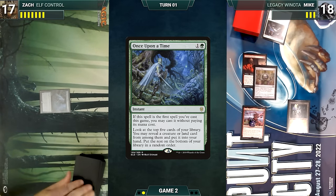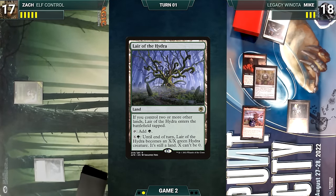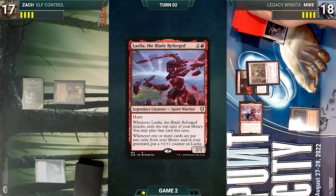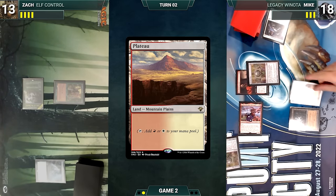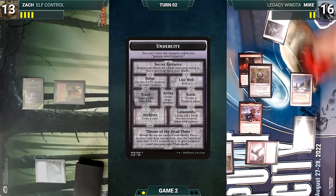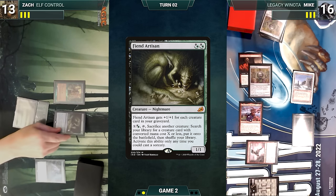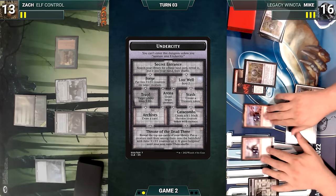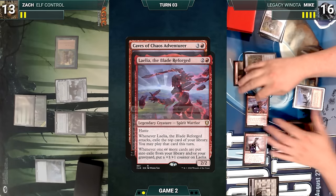Zach draws and casts Once Upon a Time for free, looking at the top five and putting Plague Engineer into his hand. He plays Lair of the Hydra and casts Ignoble Hierarch. Mike draws, attacks with Laelia — she triggers and Mike exiles Chrome Mox off the top, giving Laelia another counter. In his second main phase Mike plays a Plateau, taps Ancient Tomb to cast Caves of Chaos Adventurer. Adventurer enters — Mike takes the initiative, ventures into the Undercity, and fetches a Mountain. Zach draws, plays a Forest, casts Fiend Artisan and Allosaurus Shepherd, and passes. During his upkeep Mike ventures into the Forge, putting two +1/+1 counters onto Caves of Chaos Adventurer. He draws and attacks with Laelia and Adventurer.